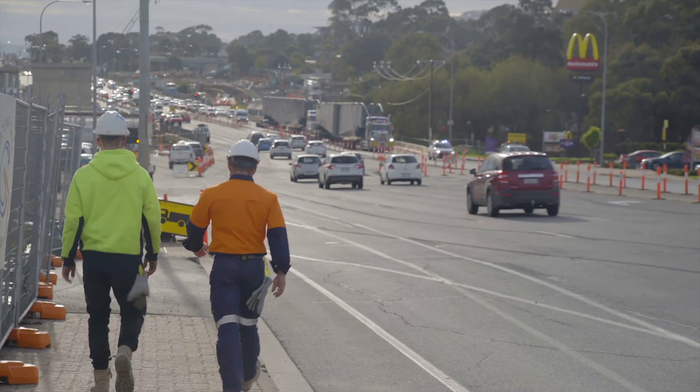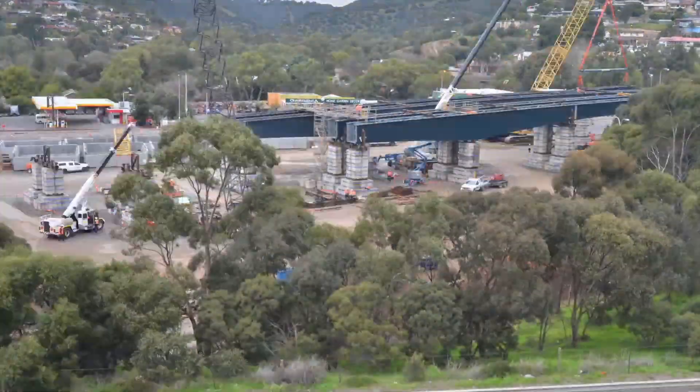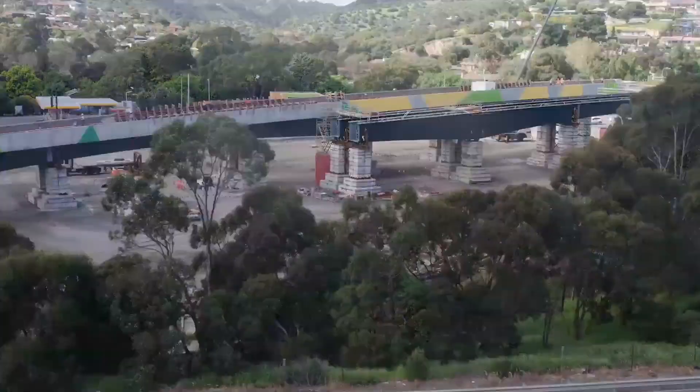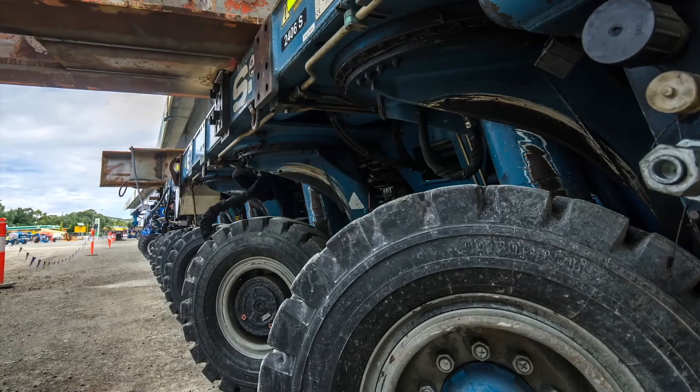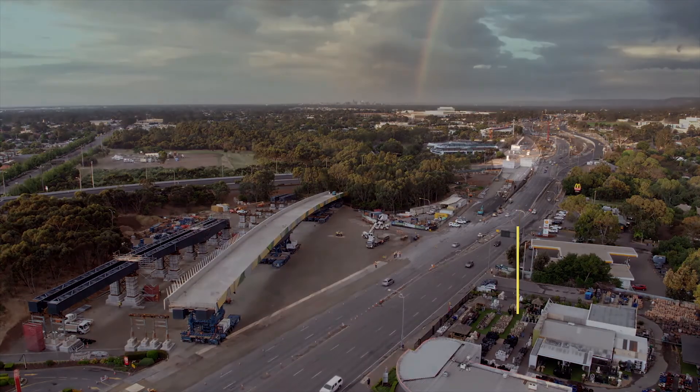The joint venture has come up with a very innovative way to construct and install the bridge. We're building it in a paddock adjacent to the road. We're going to move it in a fully assembled manner using SPMTs and we literally drive it down the road and drop it into its final position.